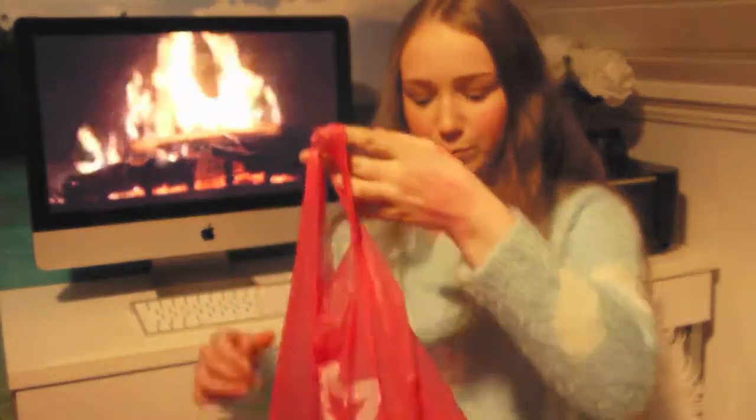That was everything I got from Boots. Now I'm going to jump into Superdrug — here is my bag from Superdrug.